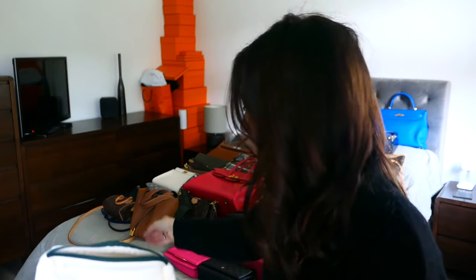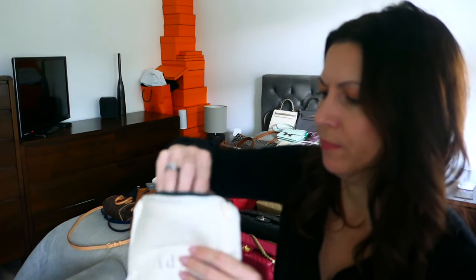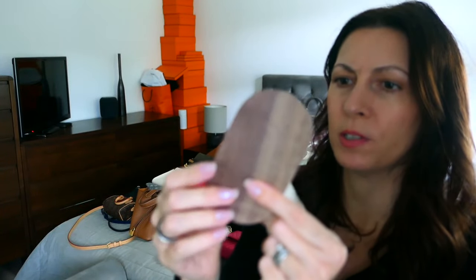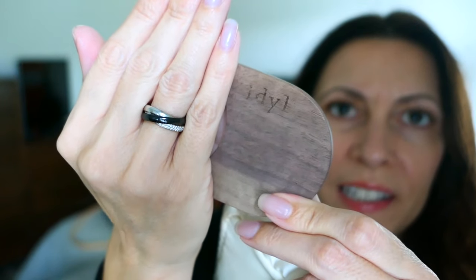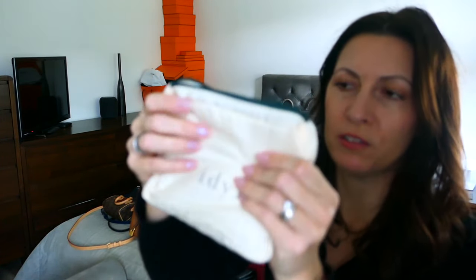A scrunchie! Not what I was expecting — a little freebie scrunchie. And in here we have a little mirror — a proper wooden-backed mirror with a bit of branding, which is lovely. So this is great: if you're travelling, your jewellery is nice and secure. This is really padded, and then you've got a little mirror to help you put it on, and you can zip it up securely so you're not going to lose anything.